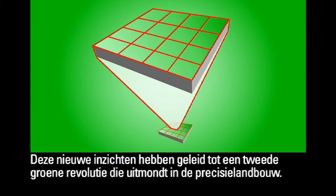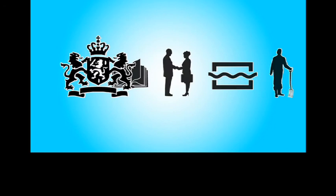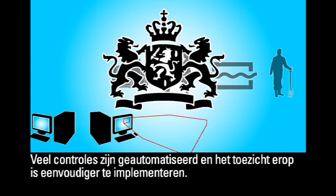Both the know-how and technologies involved are now being exported by Dutch entrepreneurs to other countries all over the world. The fact that applications, registration and the implementation of schemes have been automated has allowed the government to become smaller and more efficient when it comes to carrying out monitoring and checks. Many checks are now conducted by automated means and they can be monitored more easily.